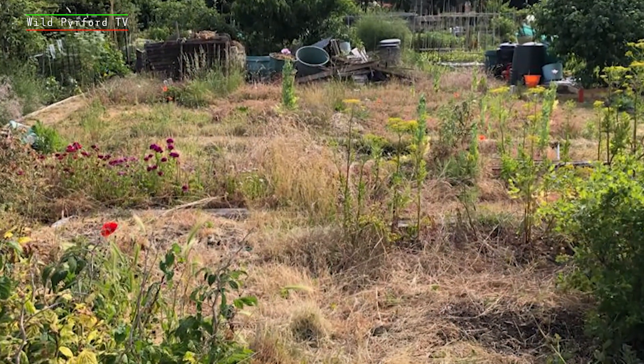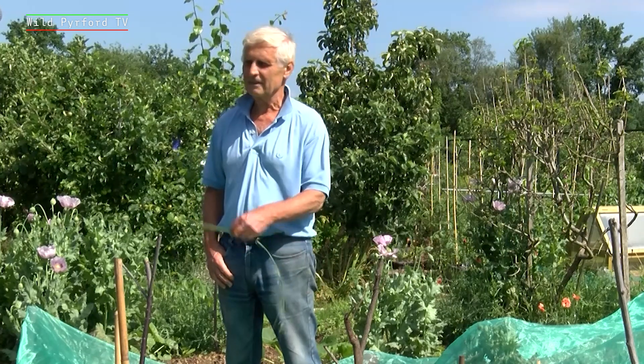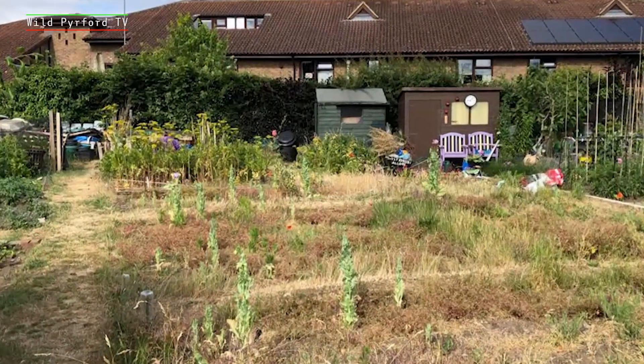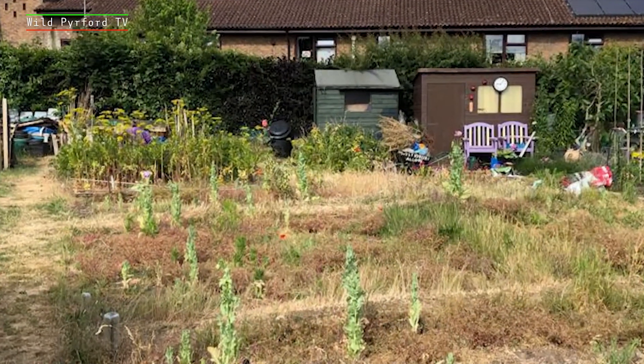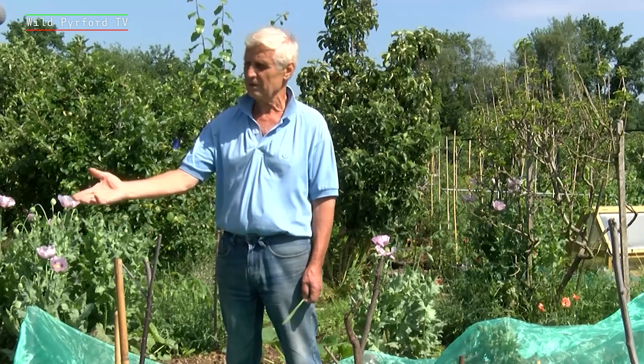We got this plot last July, by which time we didn't have any plants to put out, so I spent all of July onwards digging for weeds, because it had been empty for quite a while and the only thing which was growing were weeds. But as you can see, there are still weeds, but a lot less than last year, because there are vegetables growing.